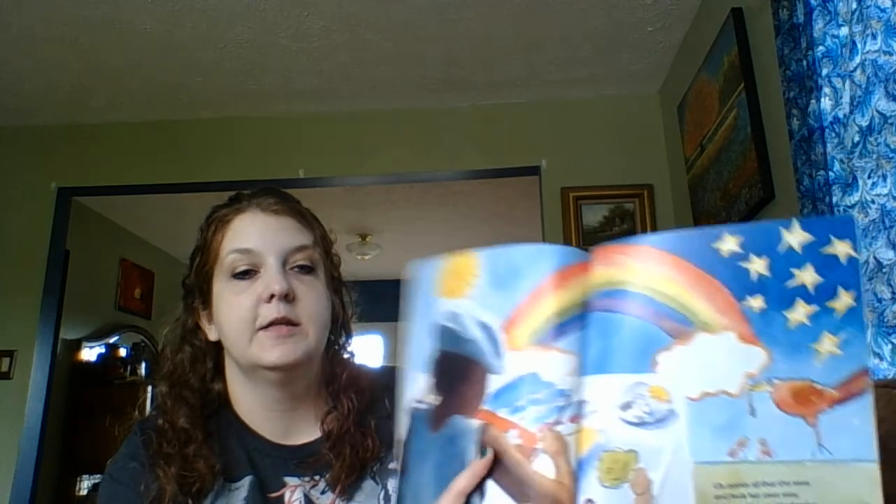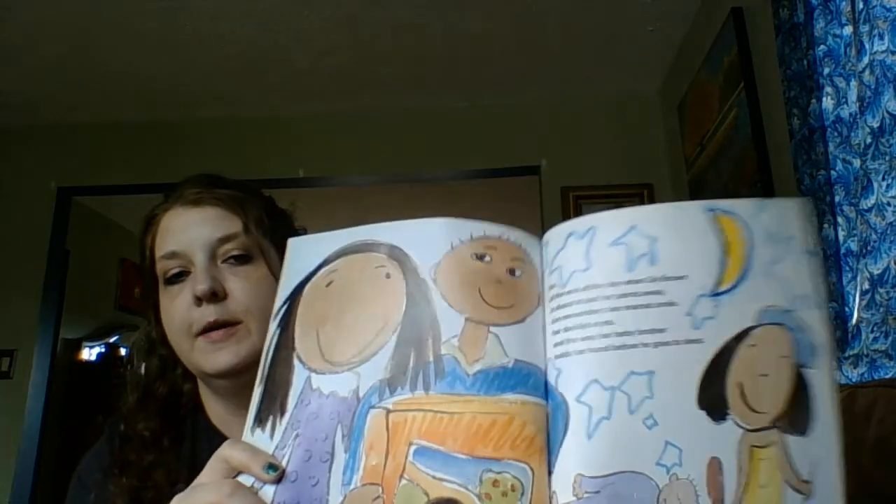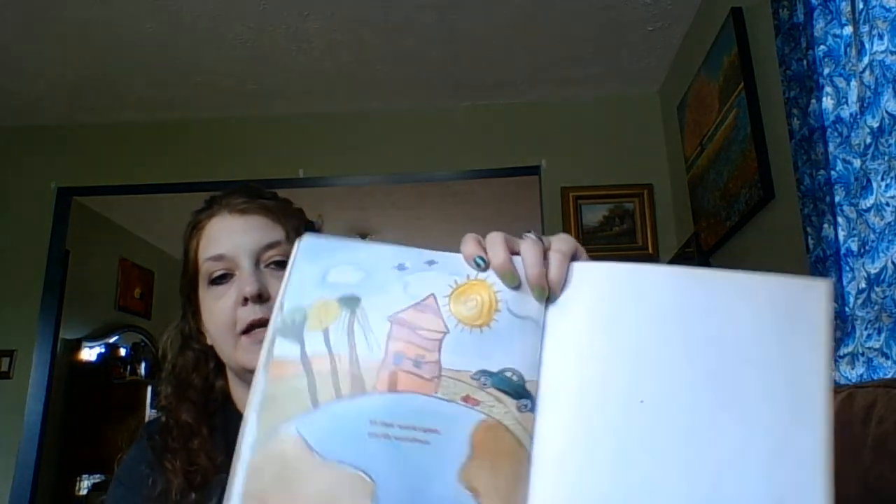Lily paints all that she sees and feels, her own way. She puts her world of color and light on anything she can find. It is magical. But at the end of the day, when Lily Brown is about to put her paints away, she remembers her mama's smile, her daddy's eyes, and the way her baby brother holds her hand before he goes to sleep. It's their world again, and it's wondrous.